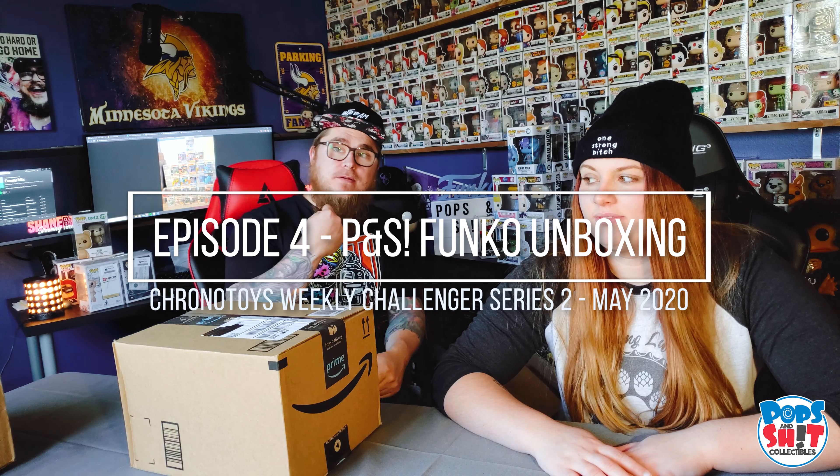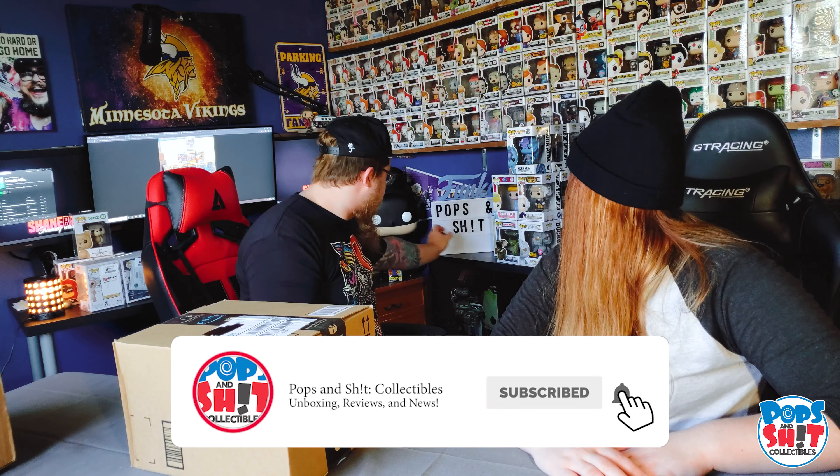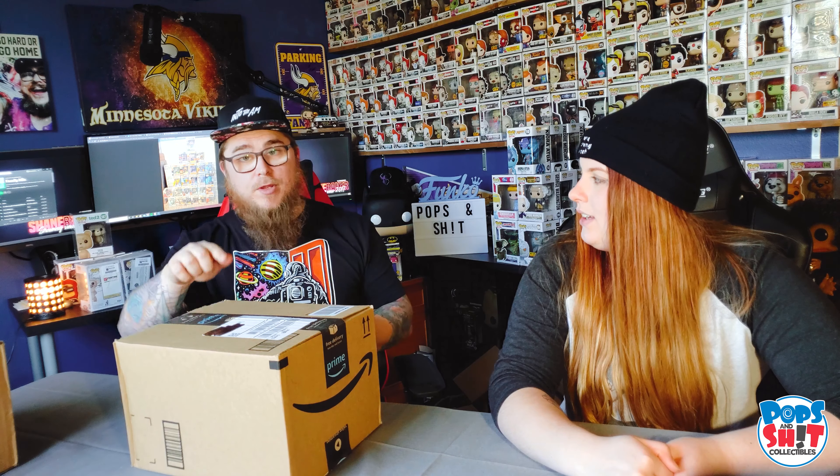What is going on everybody, it's Shane and it's Natasha — we're Pops and Shit. We have another video with a mail call and two mystery boxes that we're going to be doing as a competition.